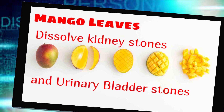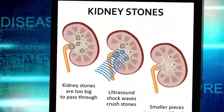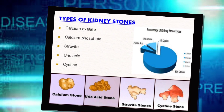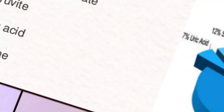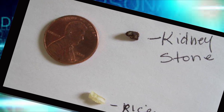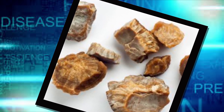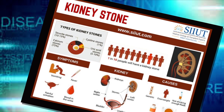Calcium stones may also occur in the form of calcium phosphate, which is more common in metabolic conditions such as renal tubular acidosis. It may also be associated with certain migraine headaches or with taking certain seizure medications such as topiramate (Topamax). Struvite stones form in response to an infection such as a urinary tract infection. These stones can grow quickly and become quite large, sometimes with few symptoms or little warning.